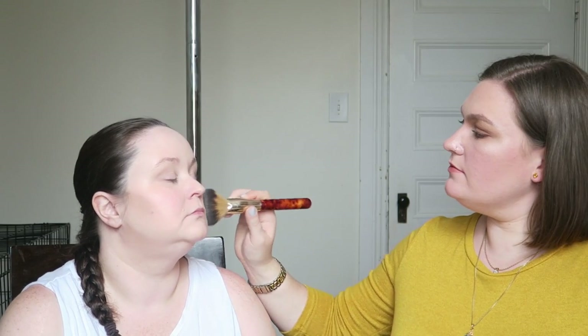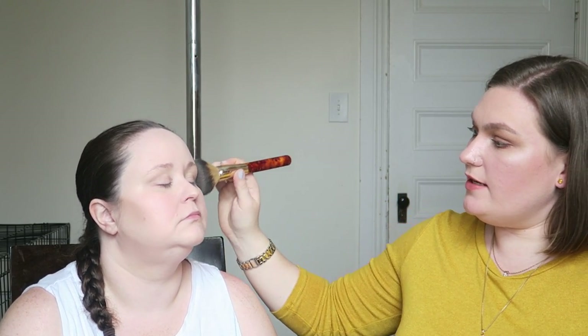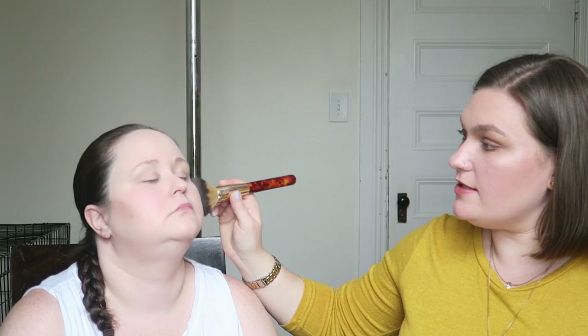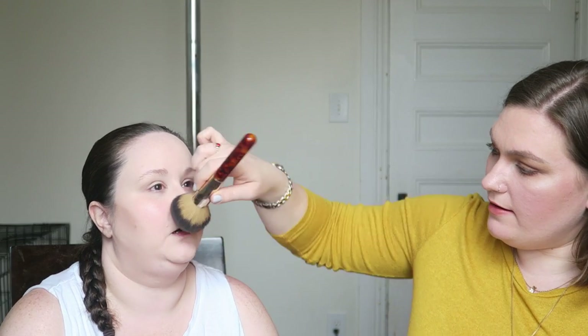Now I'm going to be using a powder foundation. I want to build the coverage in small layers. I'm going to be using an EXO Beauty Powder Brush and the Pixi Color Correcting Powder Foundation in Number One Cream. I'm really patting it in, not swiping — because swiping could irritate the other person's skin, but it also could remove all of the work you just did. We are going to be doing several layers of setting spray today so that this doesn't move.